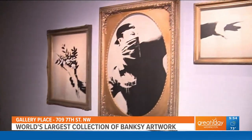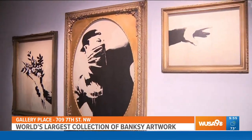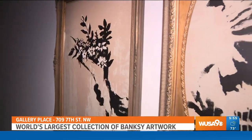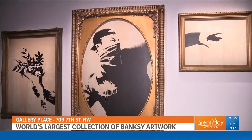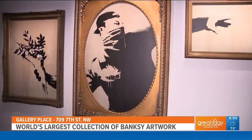This piece right here is powerful. What does this represent? So this is called 'Love is in the Air,' also called the Flower Thrower, and this is part of Banksy's communication about peaceful resolution of conflict. You see that we have a figure here who's agitated, who's angry, who's masked, wearing a baseball cap and obviously looking like he's ready to attack — but instead of throwing a grenade or a rock, he is throwing a bouquet of flowers.